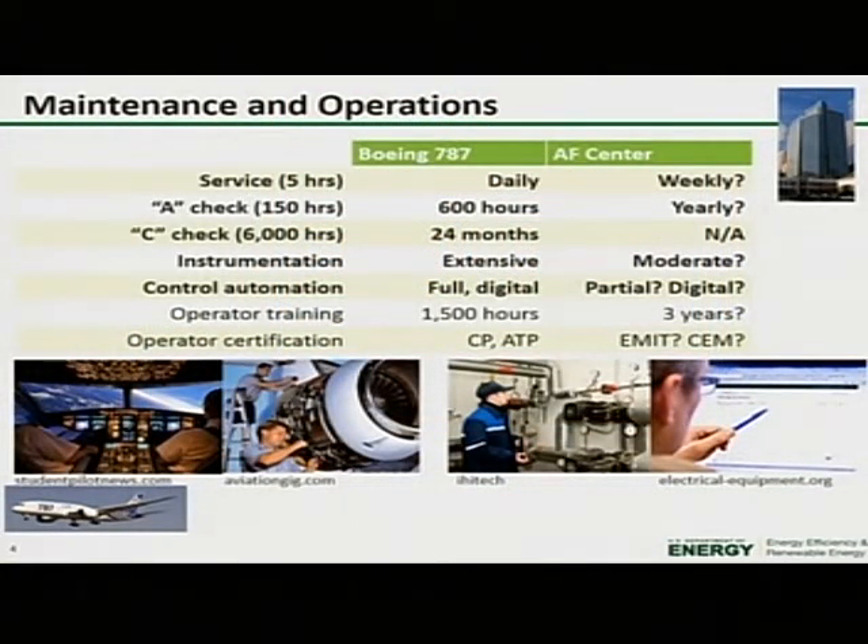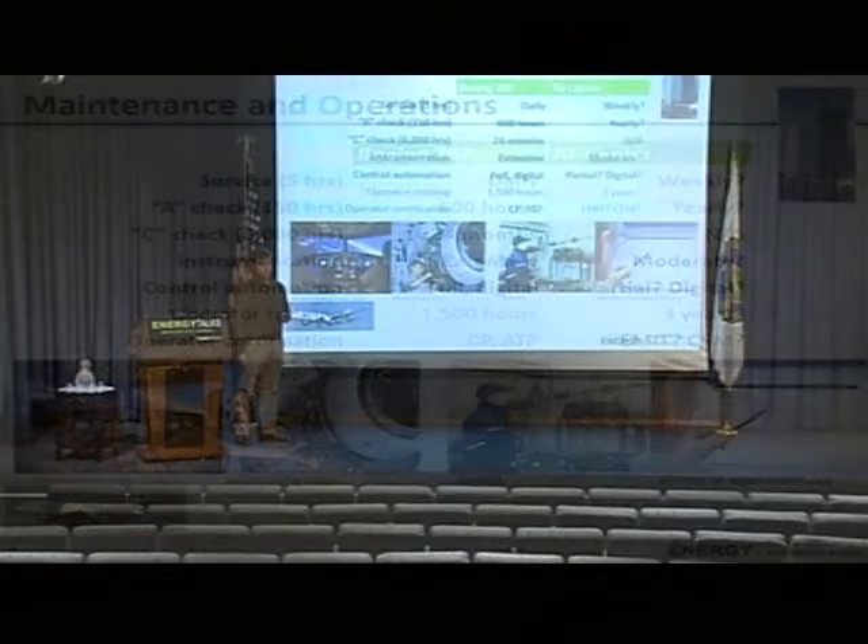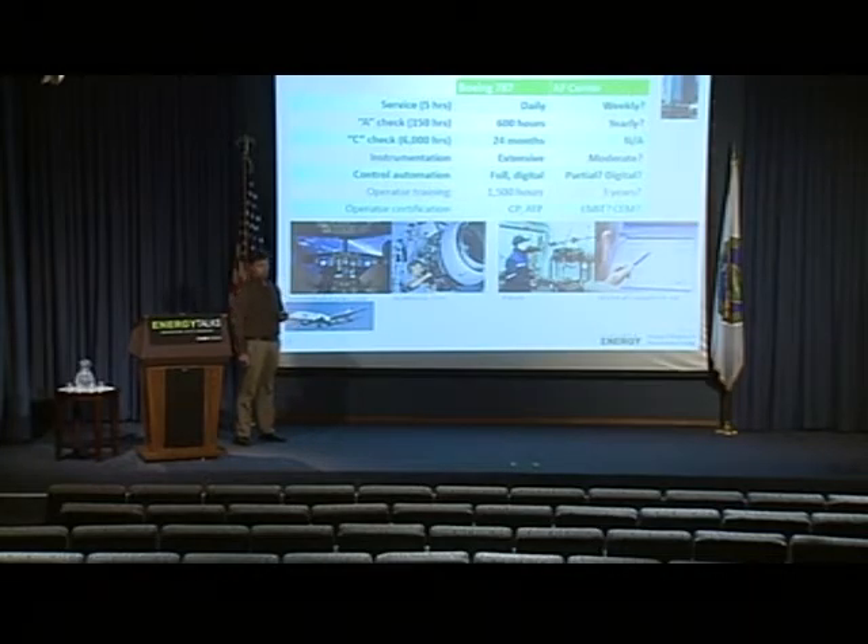This continues into the lifetime of the building. If you look at the service schedule and maintenance schedule for an airplane, it's outrageous. There's a five-hour service check on a daily basis. Every 600 hours of flight time there's a check where you take the plane out of service for a couple of days. Every two years there's the C-check, which is 6,000 hours — you essentially take the plane apart and put it back together. Buildings just don't have service schedules like this. At most you maybe have a yearly checkup.